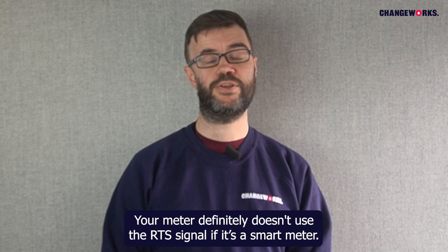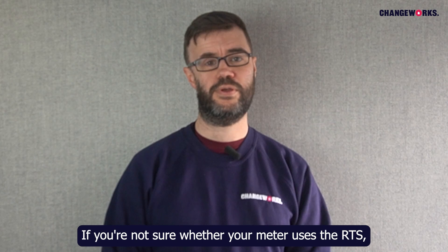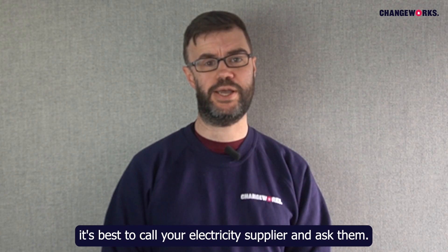Your meter definitely doesn't use the RTS signal if it's a smart meter. If you're not sure whether your meter uses the RTS, it's best to call your electricity supplier and ask them.